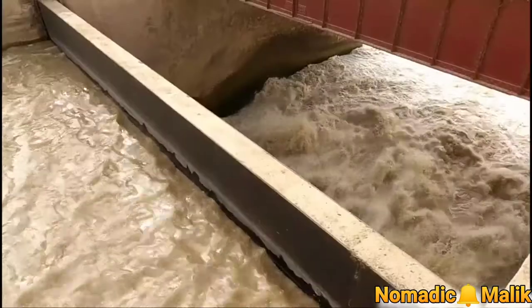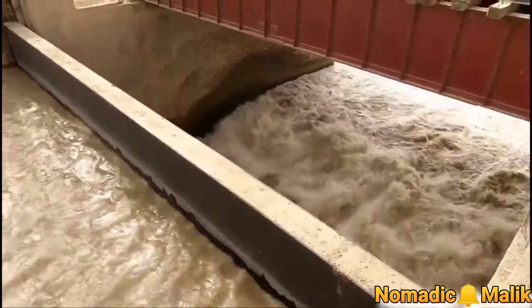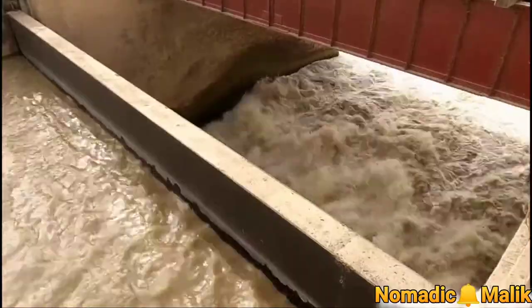The sound of flowing water is like singing. Canals are also flowing from this barrage. This scale is used to measure the water level.